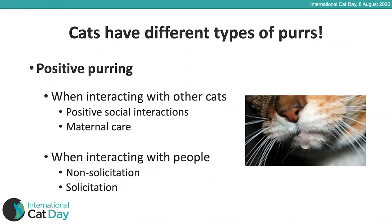Researchers have identified two different types of purr when cats interact with us. The first is the non-solicitation purr — a purr your cat does when it's enjoying your company, resting, sitting on your lap, or being stroked. That's a nice slow rhythmic purr. The solicitation purr is what your cat performs when it wants something from you — such as food, being let outdoors, or attention. That purr has a much more high-pitched component and often occurs faster.